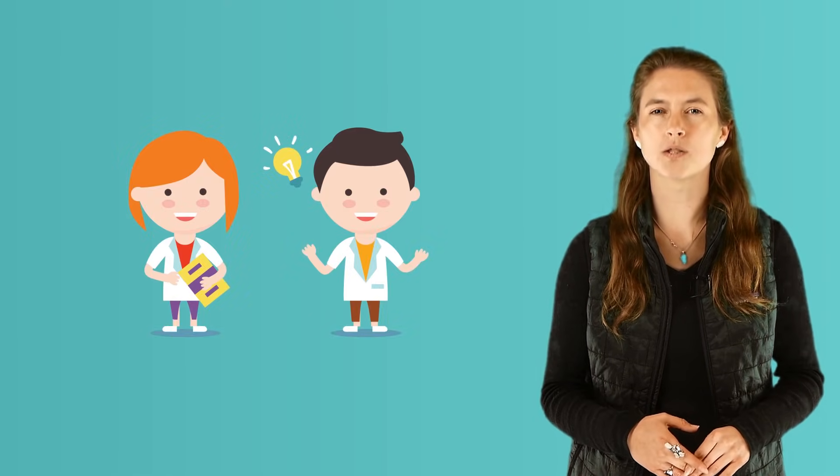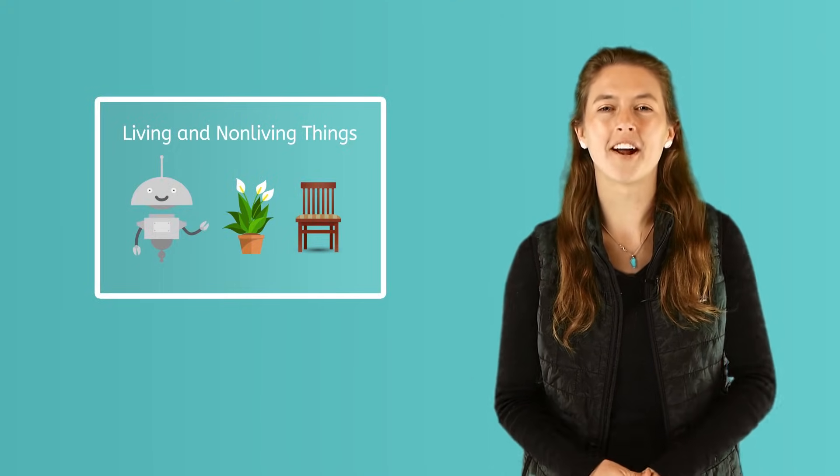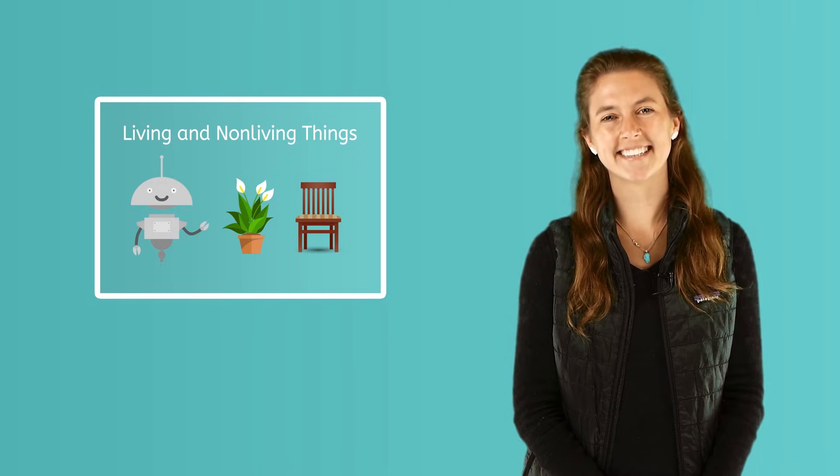Being a scientist means being able to ask questions and think about the things around us. Look around where you live with a parent and see how many living and non-living things you can see. Remember to practice what you know in our fun online games and quizzes. Until next time, remember to always be clever!